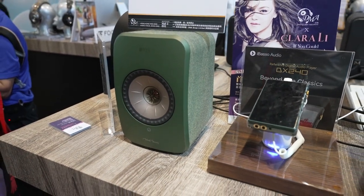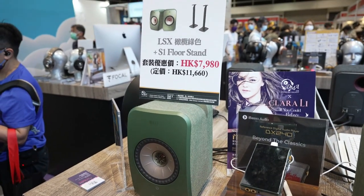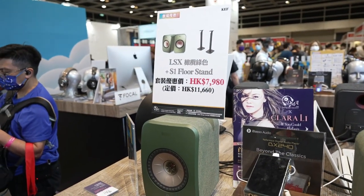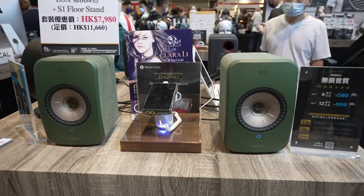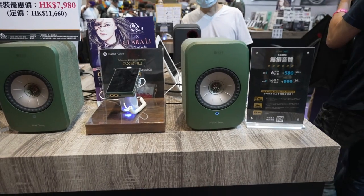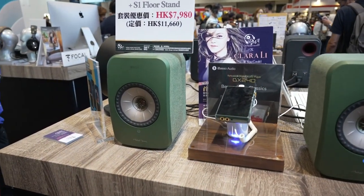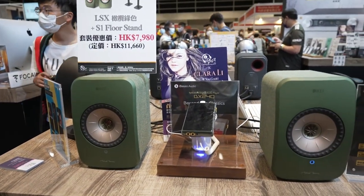KEF speakers — pretty popular in Hong Kong actually. These are the LSX ones with the stand and everything. Look at the sale price — it's out of my budget I guess, pretty expensive. But the KEF only has one driver and everything is included inside — that's one of their specialties.